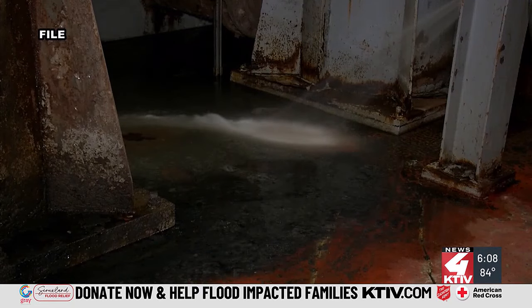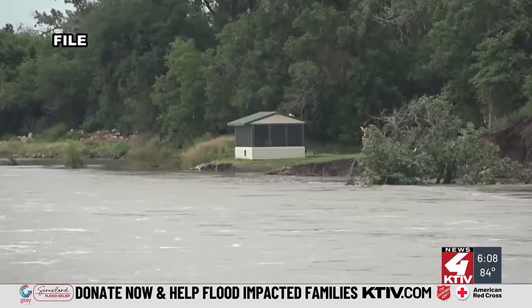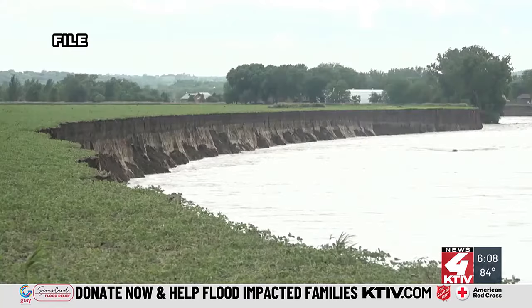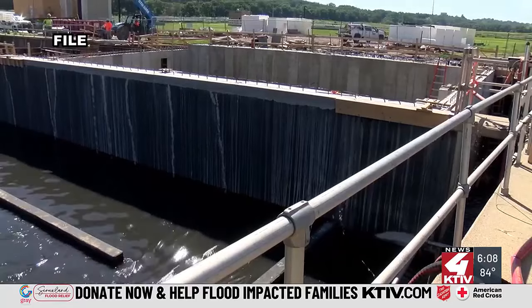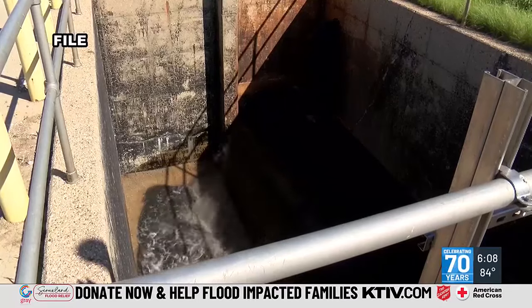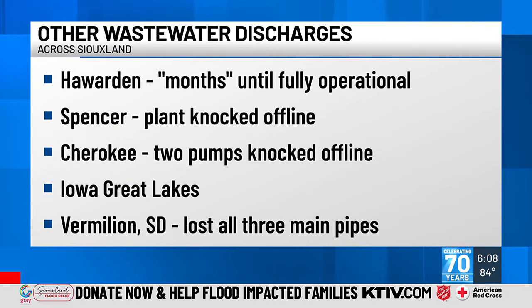Pingle says he is not aware of any environmental impacts, and the Iowa Department of Natural Resources has not singled out Sioux City, as many communities bypassed during this flooding. In Sioux City, Matt Hoffman, KTIV News 4. Other communities also experienced direct wastewater discharge.